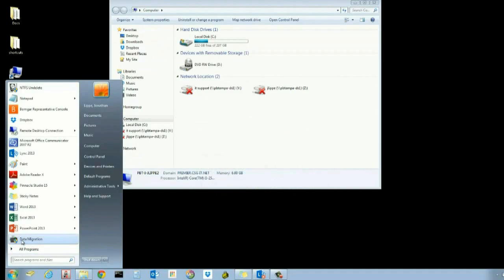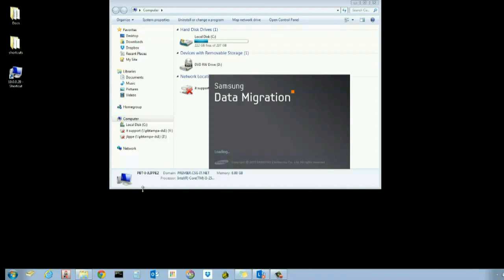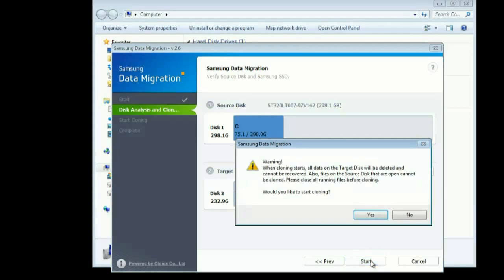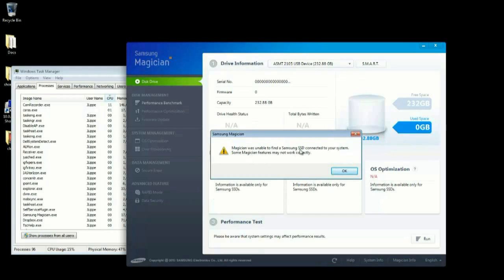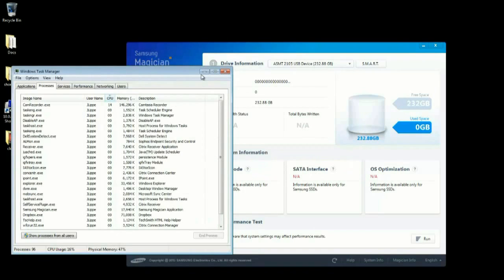My drive didn't show up initially. I thought I could just pop a brand new hard drive out of the package into the drive bay, but that's not how it works. I was confused because the data migration software could see the hard drive but the operating system couldn't. When you get a new hard drive, you need to create a simple volume or format it — all done via Disk Management. This might have been in the instructions, but I didn't bother reading them.